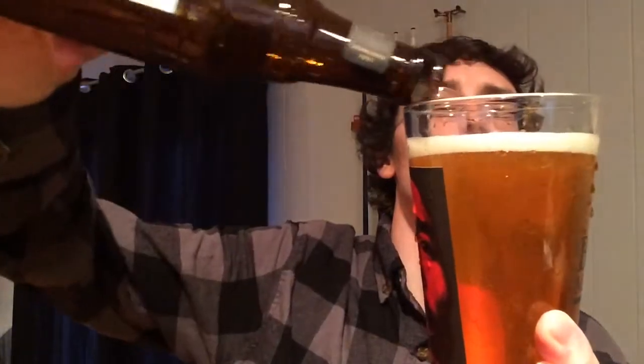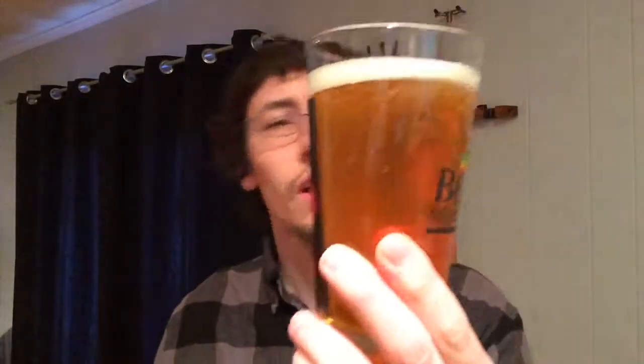A little bit of a head on there. It's got a nice golden color. That released a lot of really fresh orange floral sweet smells. Let's give this a shot and see how this one is.